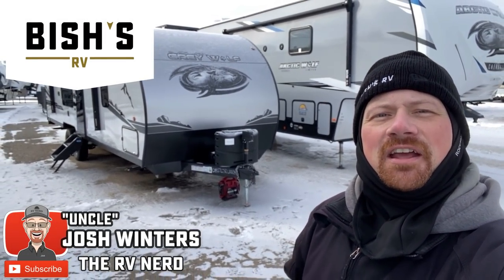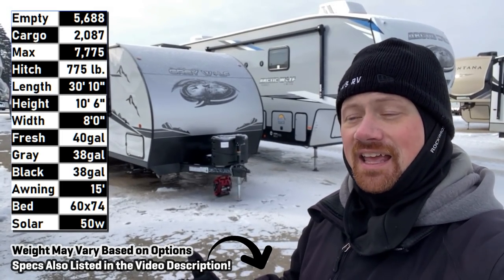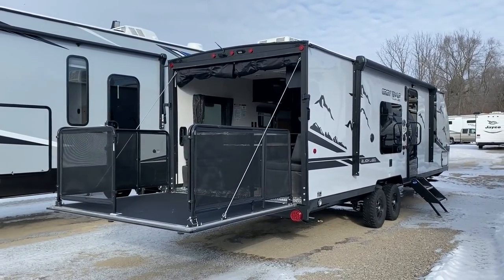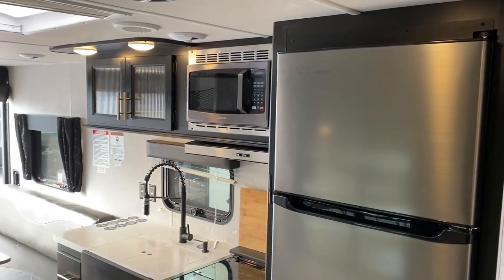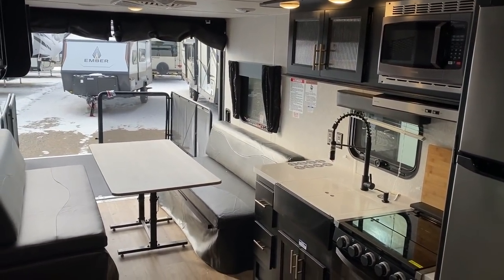Hey, everybody! Josh the RV Nerd here with Bicious RV in Southern Michigan today, taking a look at a 26RR Grey Wolf outfitted in not just the Black Label package, but also what Wolf Pup calls the Adventure Package — it's got upgraded sweet-looking tires and it actually lifts the whole RV up, making it feel and look a little more like a real toy hauler versus a crossover, which is kind of what I consider this.